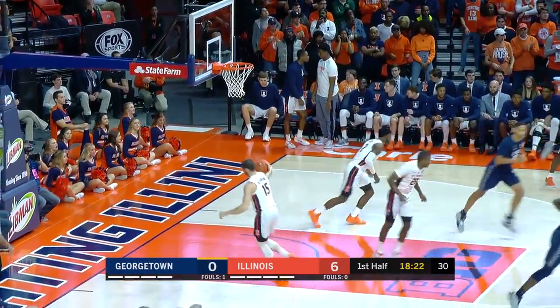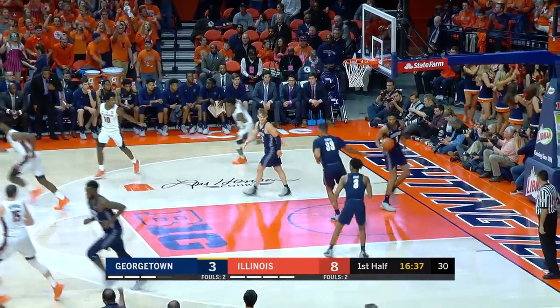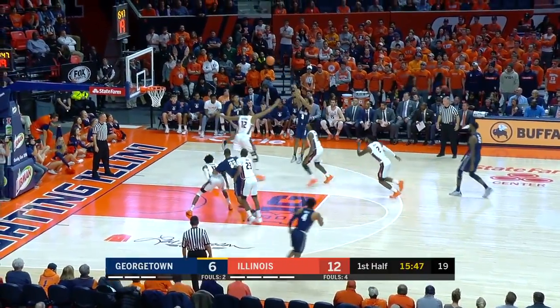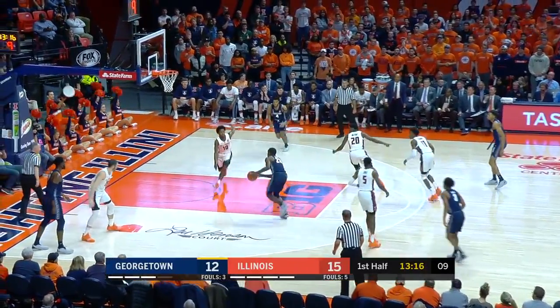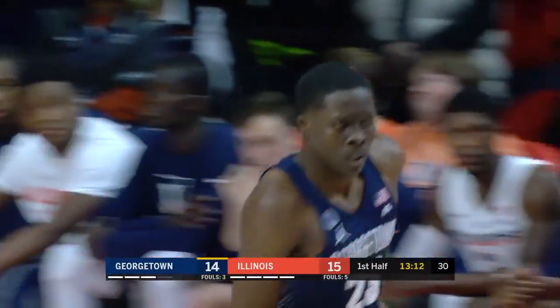Jamarco Pickett, the corner three, knocks it down, handoff. All the way to the hoop goes Sio, goes Summers. They get it. To Govan, and the jumper is good for James Akinjo. Nowhere to go, but he finds a cutting LeBlanc to the hoop for the nice dunk.